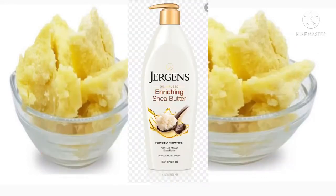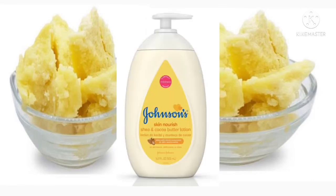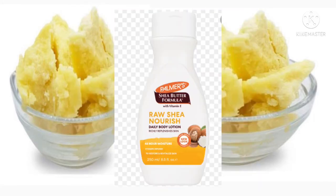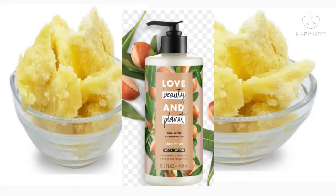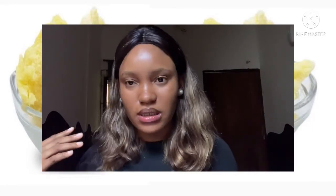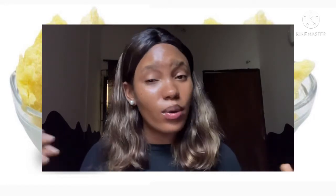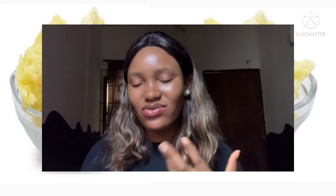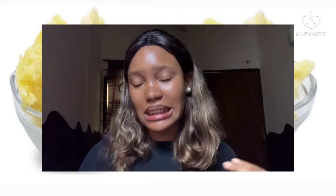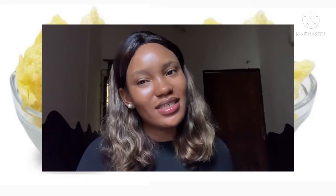They all contain shea butter and give you all of the beneficial elements and properties of shea butter without leaving that greasy, very oily residue that can sometimes be unpleasant and very uncomfortable.